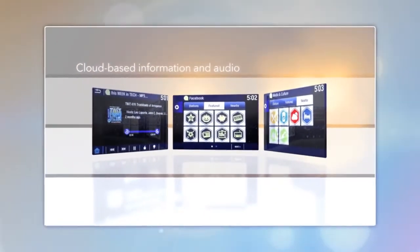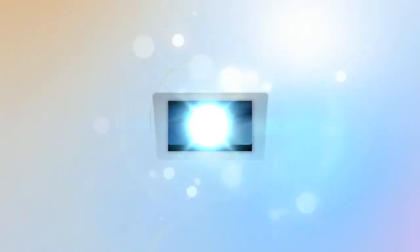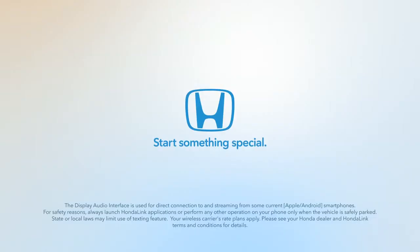HondaLink and Display Audio bring your smartphone's content and your services to life inside your vehicle. Stay linked to everyone and everything important to you everywhere you go.